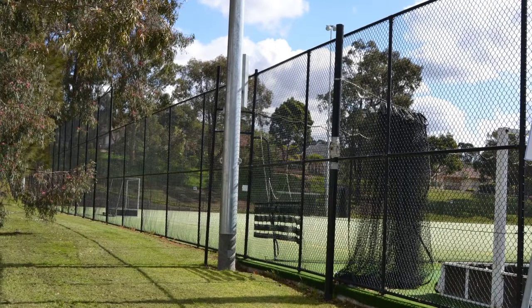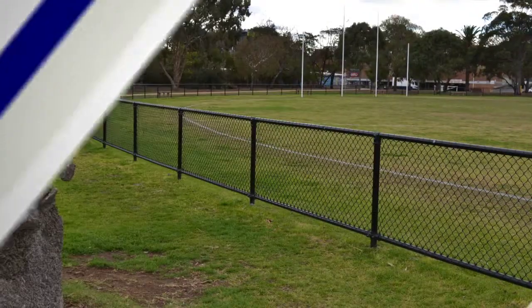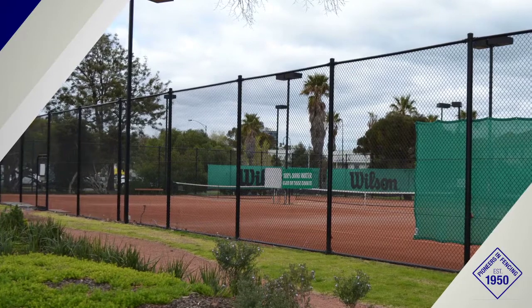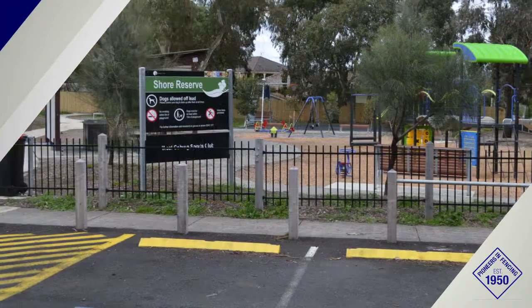Before you begin looking for that perfect fence, the first thing to ask yourself is why you need one. Supreme Wire Fence and Gate has been providing high quality, built-to-last fences for the Victorian community since 1950. So we know a thing or two about protecting properties.